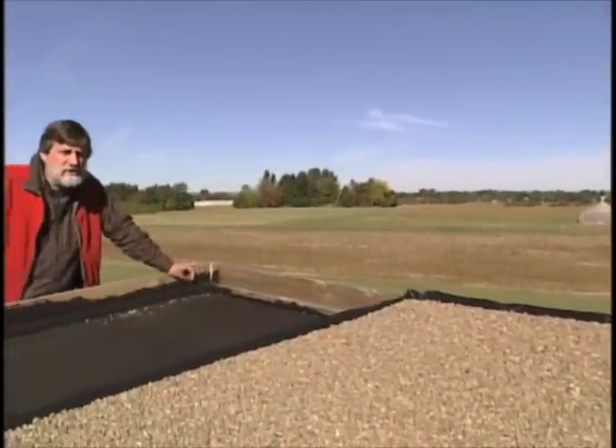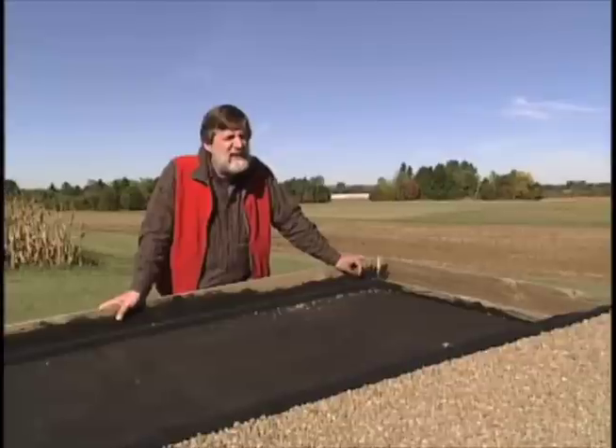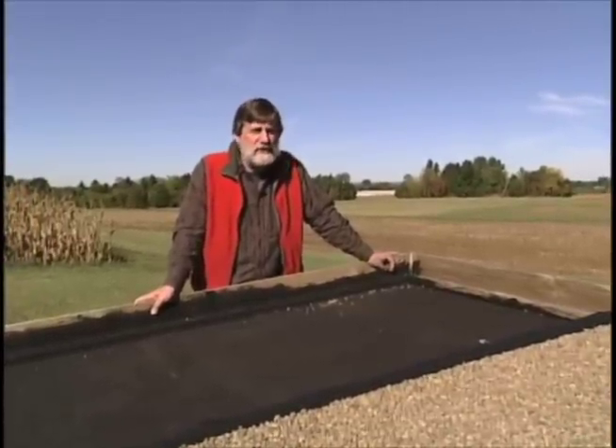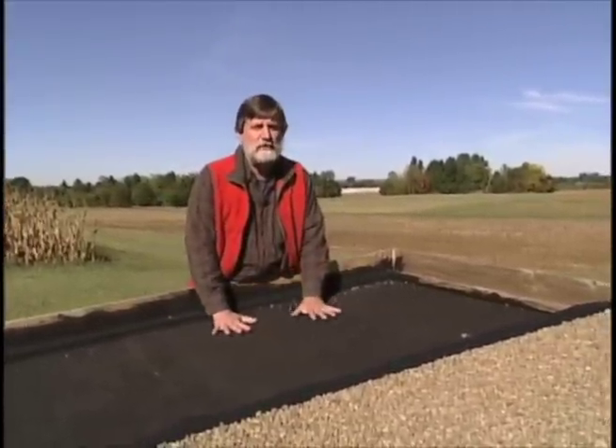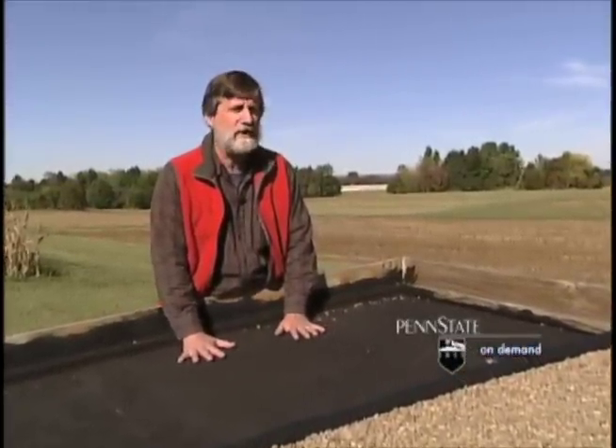Flat black roofs are very functional — they keep our heads dry when it rains — but there are a lot of ecological problems associated with using these roofs. The black surface absorbs sunlight and so it can get very hot in the summer, causes urban heat island problems, and heats up our buildings making us spend more for air conditioning.